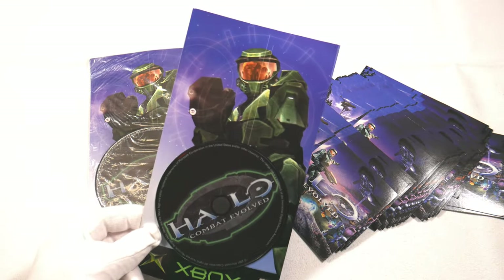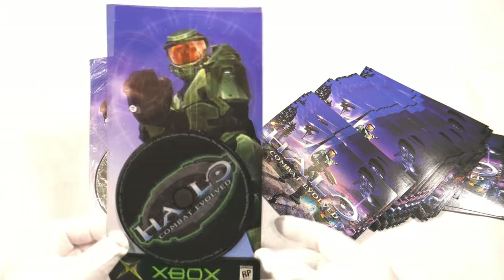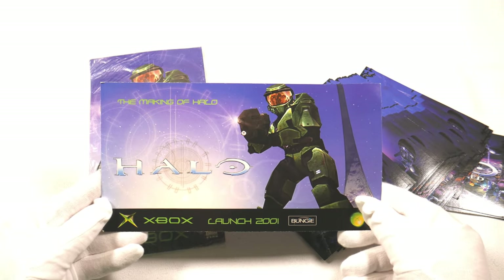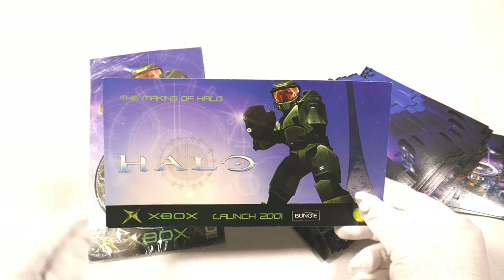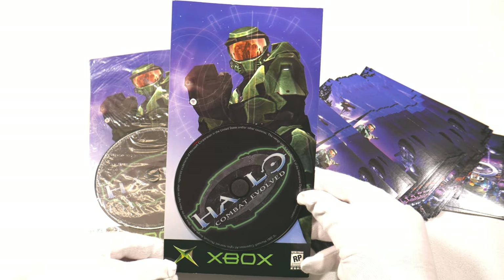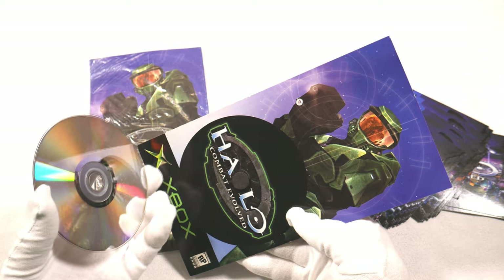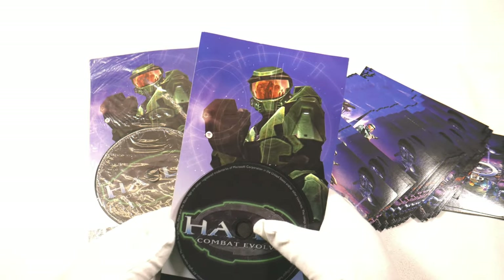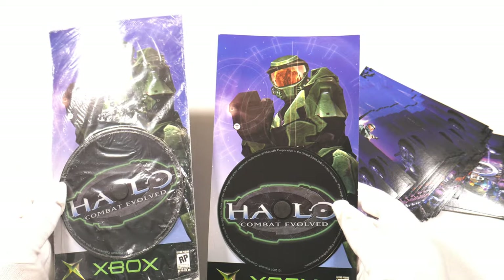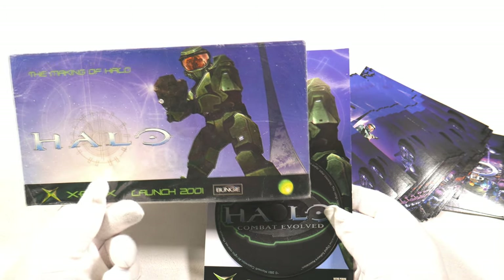This is the Making of Halo DVD, something I saw being handed out in game stores back in 2001. On the back it says 'Making of Halo, Launch 2001' from Bungie. There's really nice artwork, a cardboard piece still in shrink wrap, and you can pop off the DVD and play it. It covers an interesting background story about how Halo came to be. These are fairly uncommon — a great item for Halo collectors.